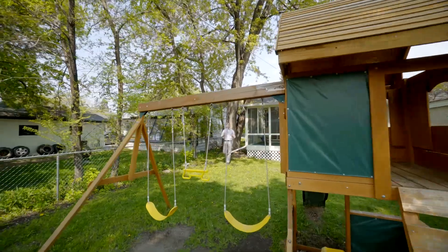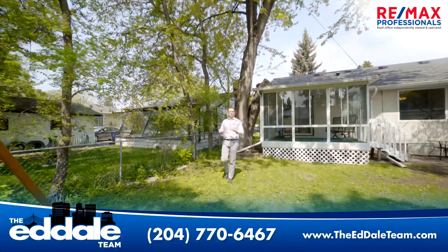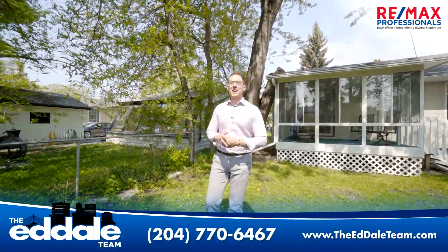Well, that's it for 66 Fletcher. If you have any more questions about this property, you can call me, Ed Dale with RE-MAX, anytime.